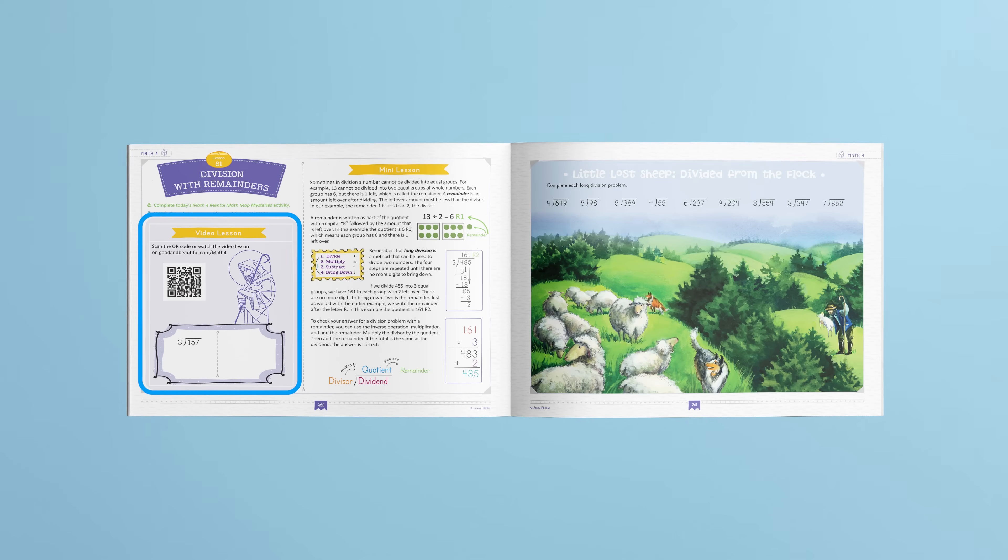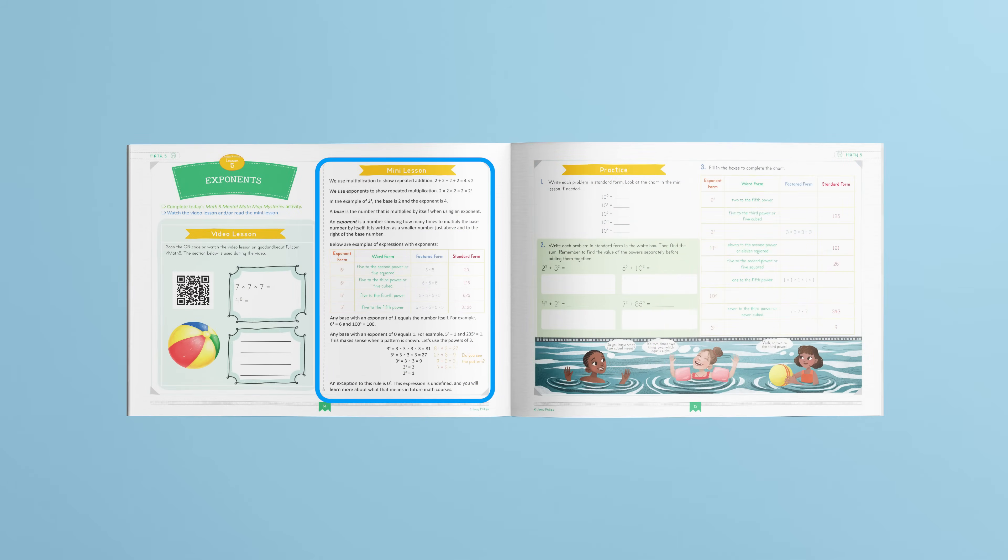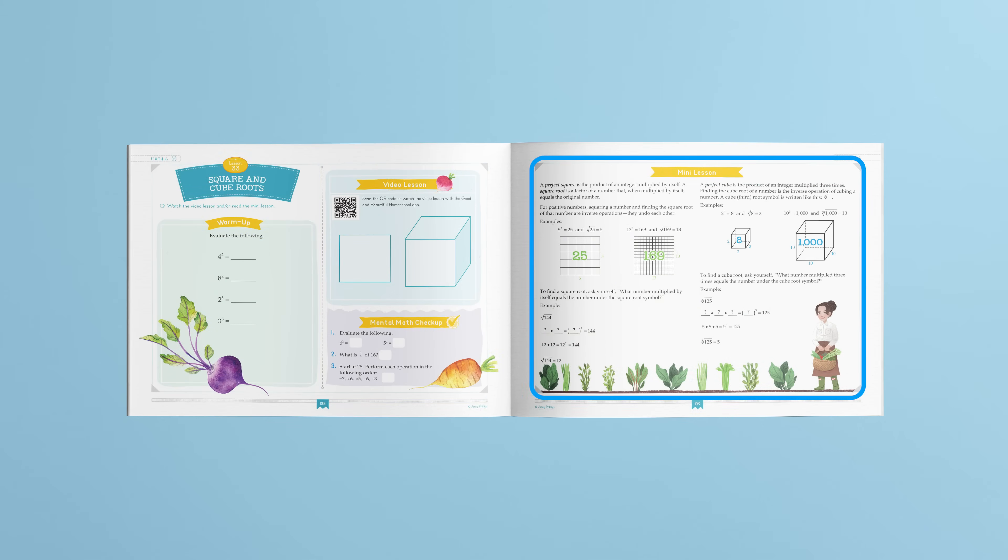Our math 4 through 8 courses are unique. Students begin a lesson by watching a video, which includes interactive guided practice completed in the course book. Videos often include an engaging theme to make the content relatable to the student. Lessons in math 4, 5, and 6 include a concise, written mini lesson. Students can refer to the mini lesson for help during the lesson practice, or they can choose to skip the video completely and use the mini lesson if they already have an understanding of that day's concept. Sometimes parents choose to teach their children using only the mini lesson.